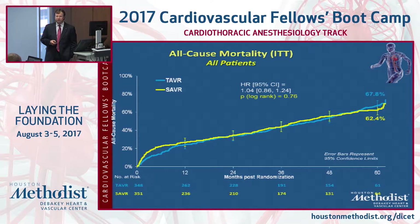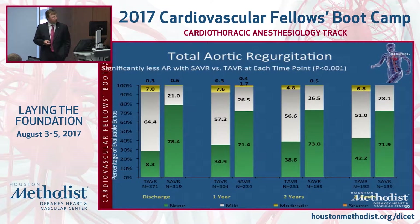That high risk was deemed by a heart team with two cardiac surgeons and one cardiologist. Over time, results and safety margins have gotten better. The FDA approval for intermediate risk was based on two studies: the SURTAVI trial with CoreValve, and another trial with the Sapien valve. The Sapien valve received FDA approval for intermediate risk, and CoreValve approval is right around the corner.